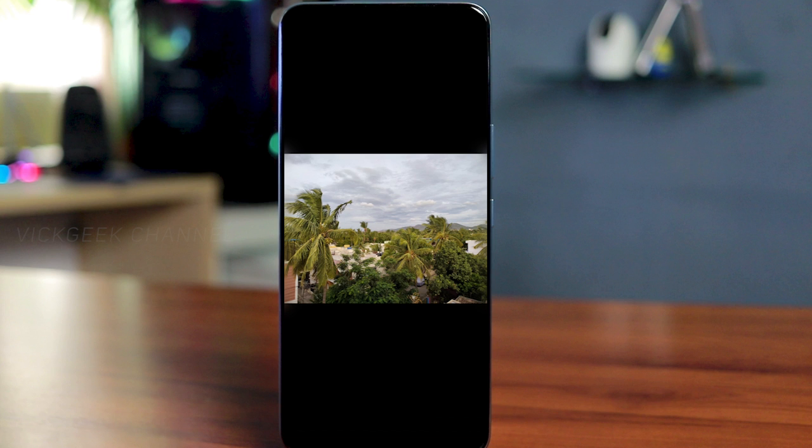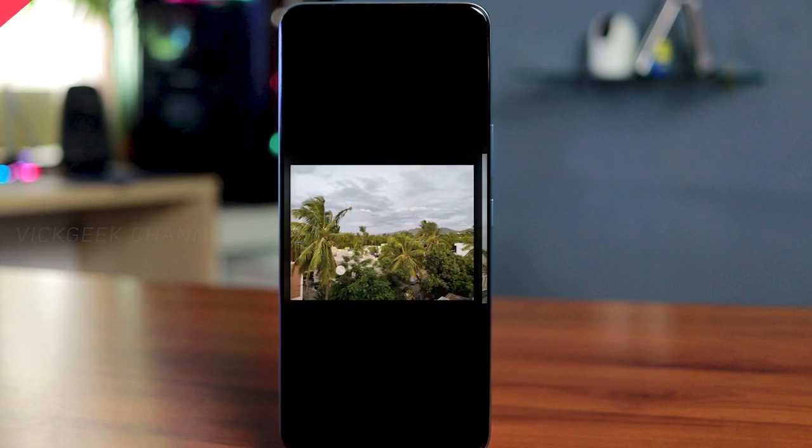A selfie without any beauty mode or filter comes out natural and looks good. The ultra-wide camera also performs well — images are sharp and it supports autofocus, which is a bonus. You can control exposure and use autofocus for ultra-wide shots effectively. At 1x zoom, sharpness is good when conditions aren't too windy.